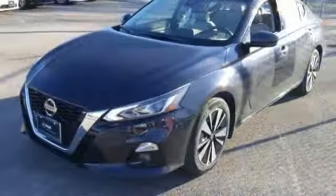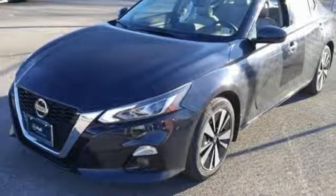Innovation. Excitement. Nissan. You need to drive it to believe it. See it for yourself today.